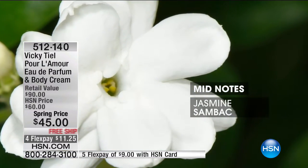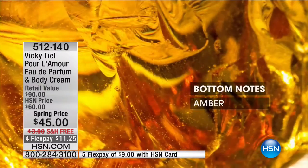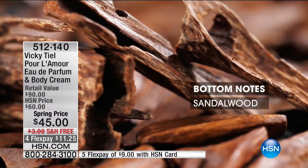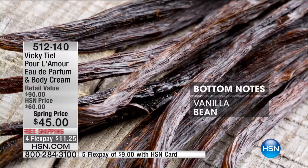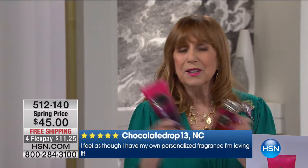The mid-notes include patchouli — which Queen Victoria, who was madly in love with Prince Albert, sprayed on her sheets — and jasmine, which is an aphrodisiac. The bottom notes have sandalwood and vanilla bean — more aphrodisiacs. Item 512-140. We only have 800 to go around — we sell thousands every time we're together. Today is the special price, and this is goodbye for the moment until we bring it back at a higher price. Get one for yourself and one for your best friend.